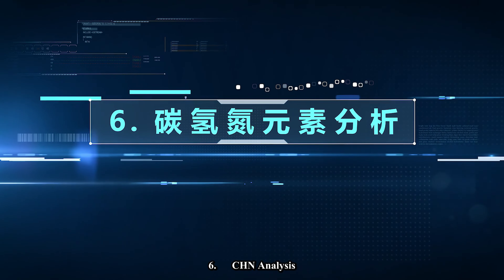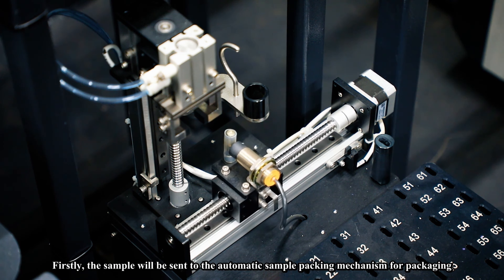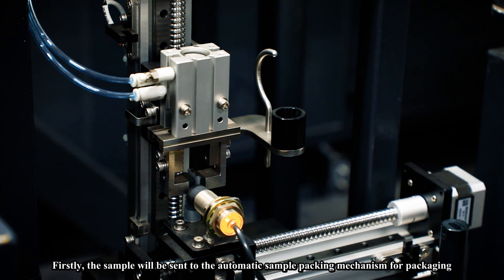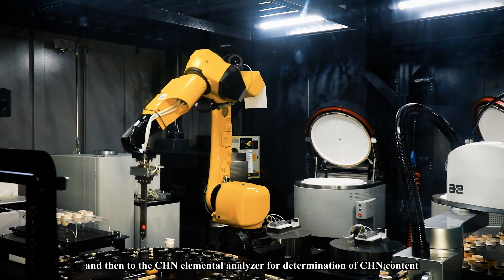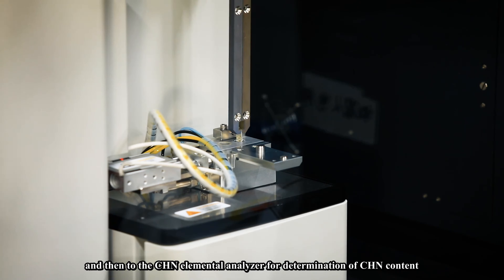Step six: CHN analysis. First, the sample is sent to the automatic sample packing mechanism for packaging, and then to the CHN elemental analyzer for determination of CHN content.